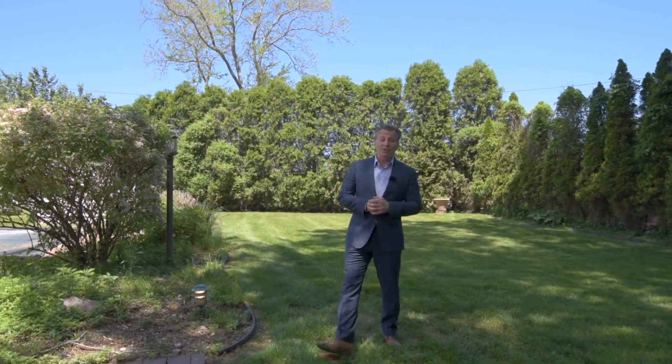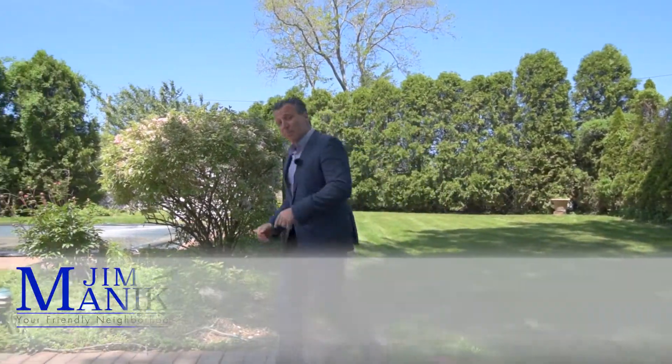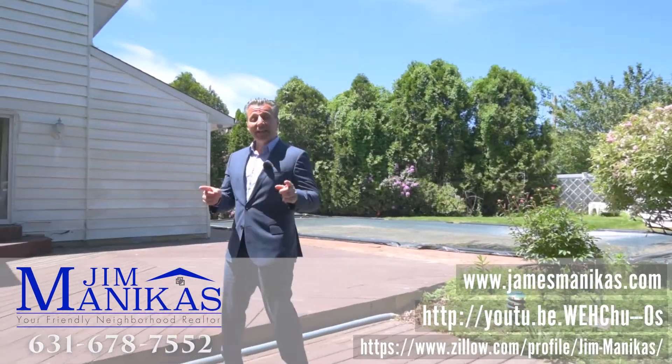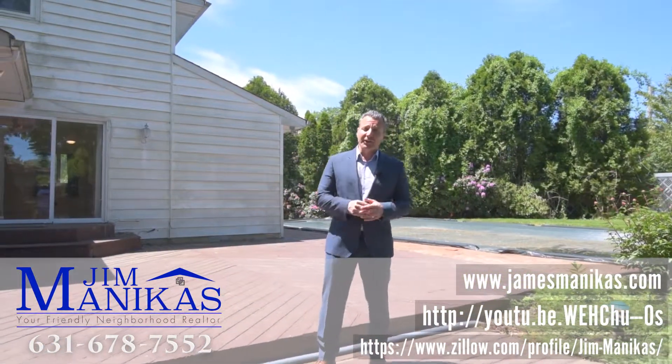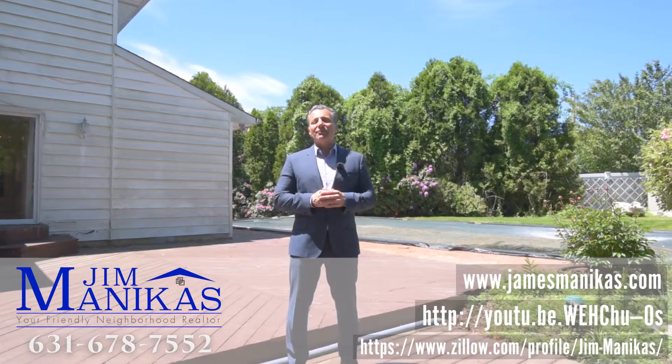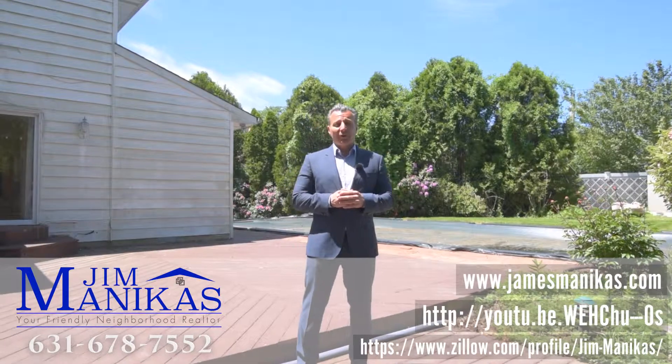So that's our tour for today, folks. If you'd like to see this property or any other property, feel free to contact me at my contact info below. If you'd like to see this video or any of my other videos, please subscribe to my YouTube channel. And remember, I'm never too busy for any of your questions or your referrals.